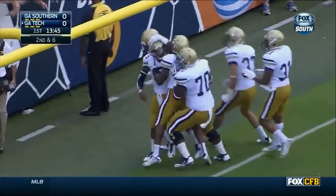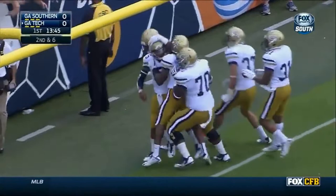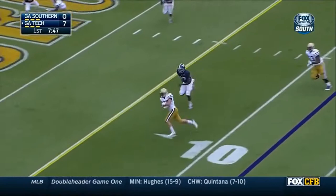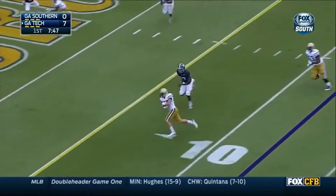Thomas right into the end zone for Georgia Tech. And that is an impressive start for the Ramblin' Wreck. Thomas back to throw, looks, finds Lasky. Lasky into the end zone. Touchdown, Georgia Tech.